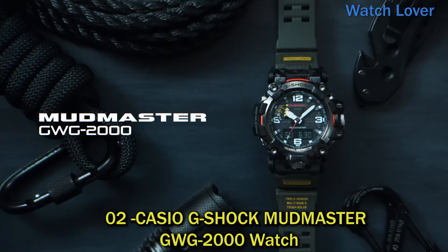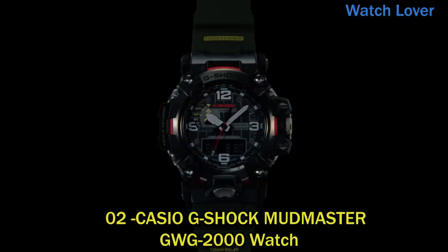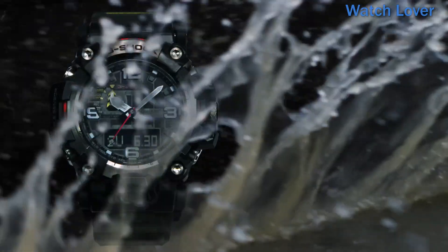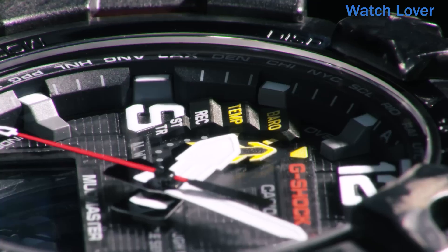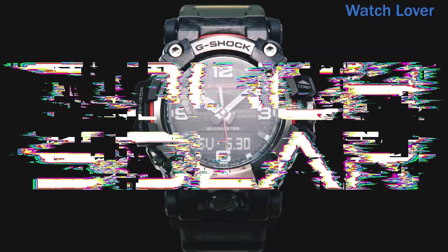Number 2: Casio G-Shock Mudmaster GWG-2000 Watch. The watch is powered by Casio's Tough Solar technology, which utilizes a solar panel to convert sunlight into energy to power the watch. This technology ensures that the watch remains functional even in low-light conditions and eliminates the need for frequent battery replacements.